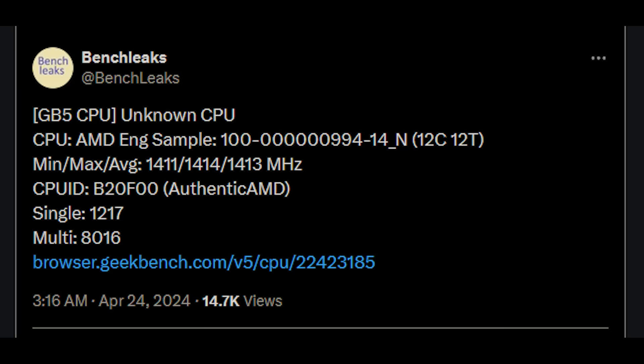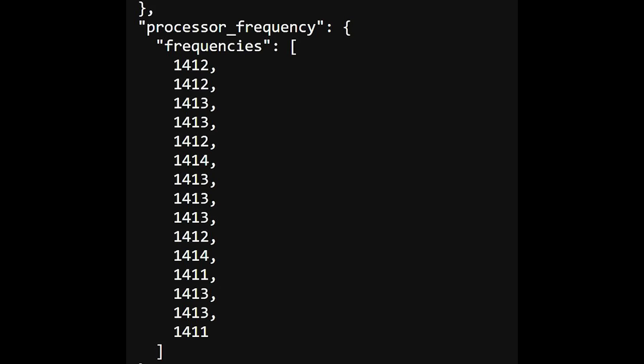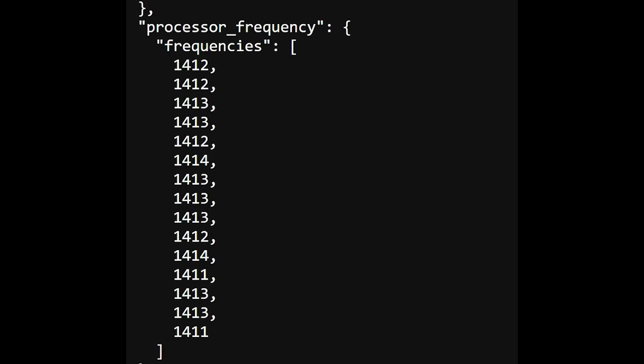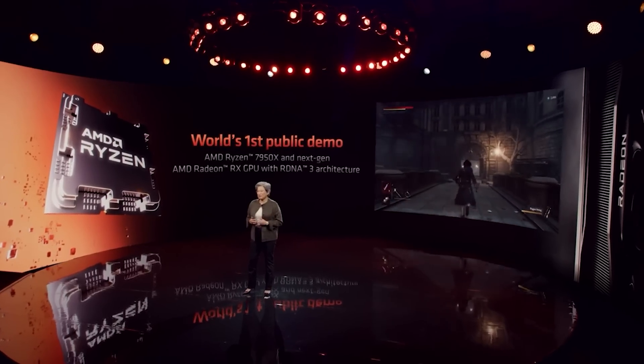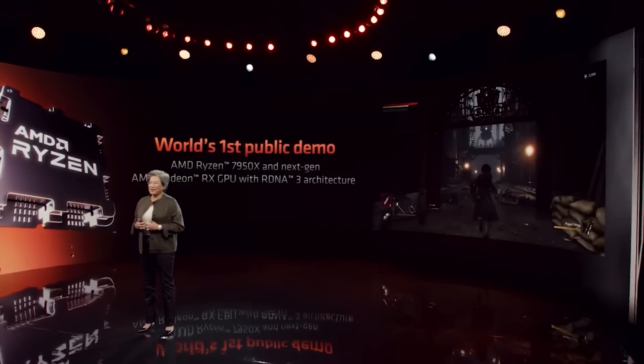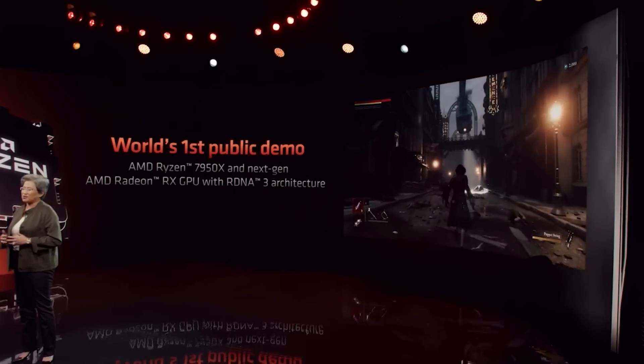Both of these results have just very recently popped up — this is the 24th of April 2024. What's quite intriguing is that the clock frequency is only hitting 1.4 gigahertz, which is obviously not too impressive. It's very possible this result is simply not being read correctly. Geekbench can be interesting at the best of times when it comes to detecting processors, and this is only Geekbench 5, which adds a level of complexity. So it is very possible that one or more of these results are either fake, or they are potentially just misreading the information from the CPU and the results are being skewed.